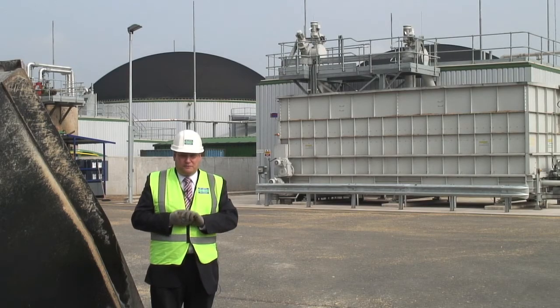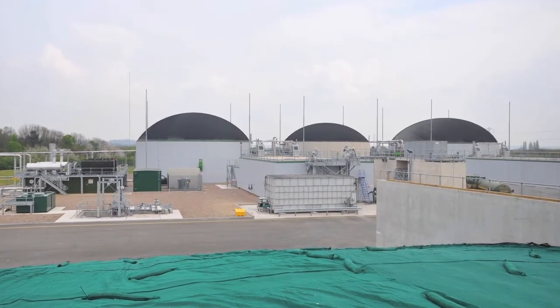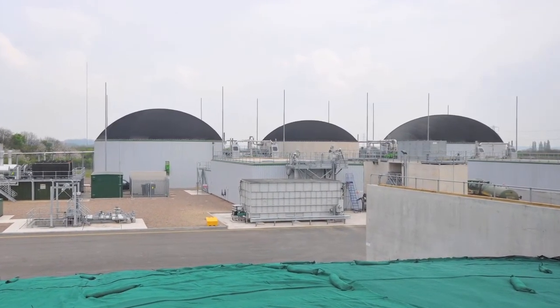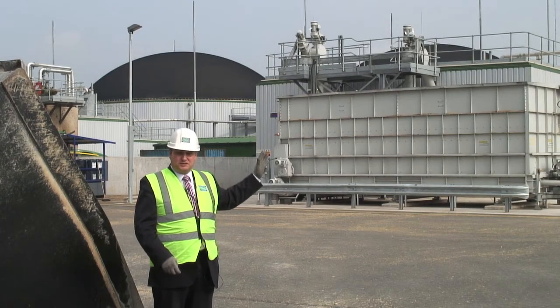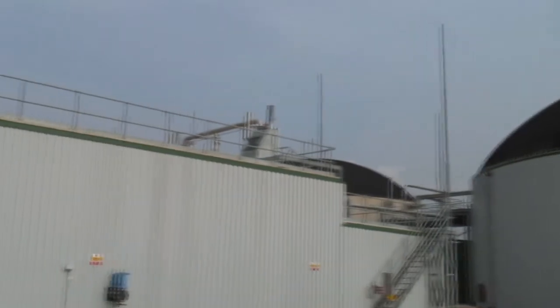On our sewage treatment works we use a traditional town gas holder to store the gas ready for use within the combined heat and power plants. Here on the crop digestion site we're using new technology — these butyl rubber membrane roofs that you can see behind me, the dome structures on top of the secondary digesters. This is where the gas is collected and then fed through onto our combined heat and power plants for electricity production.